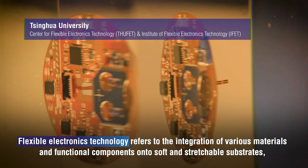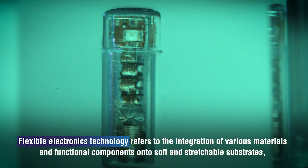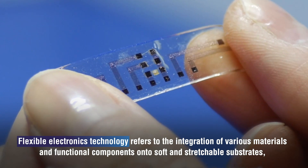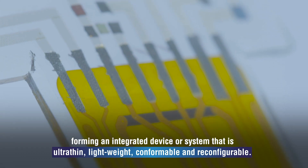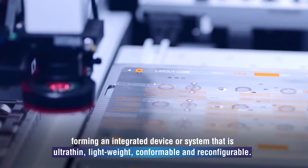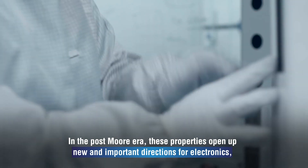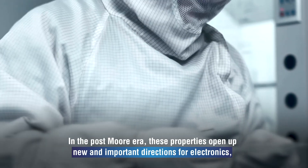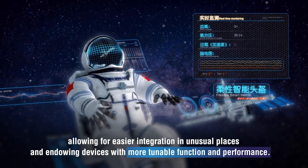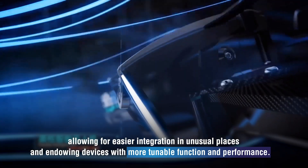Flexible electronics technology refers to the integration of various materials and functional components onto soft and stretchable substrates, forming an integrated device or system that is ultra-thin, lightweight, conformable and reconfigurable. In the post-Moore era, these properties open up new and important directions for electronics, allowing for easier integration in unusual places and endowing devices with more tunable function and performance.